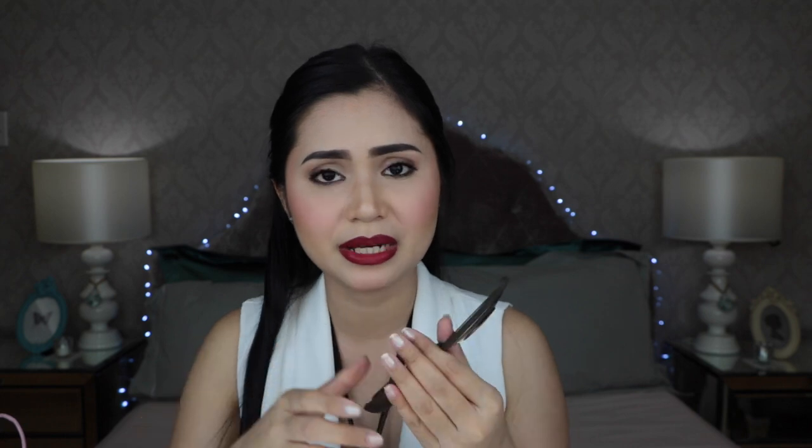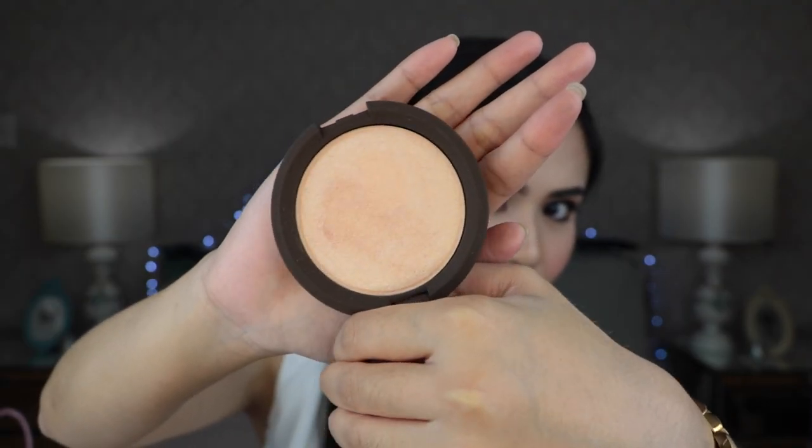Next thing that I got from Carefree Shopper is this Becca x Jaclyn Hill Shimmering Skin Perfector in Champagne Pop. This is very, very famous in the YouTube beauty community and I got a hold of it. This is a collaboration between Becca Cosmetics and Jaclyn Hill. Jaclyn Hill is a famous YouTube beauty guru and I was very excited for her when she announced the collaboration with Becca. I'm sorry but my camera can't give justice to how beautiful this highlighter is. It's a rose gold highlighter and what's great about a rose gold highlighter is that any skin tone can wear it.